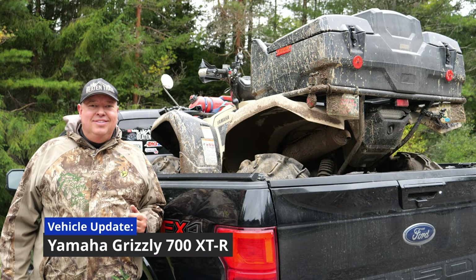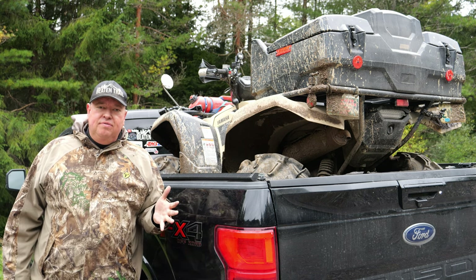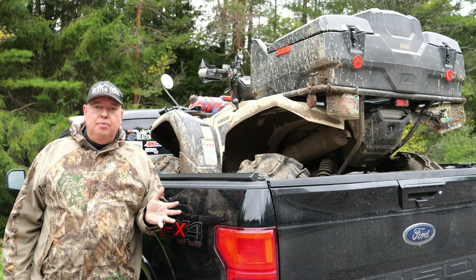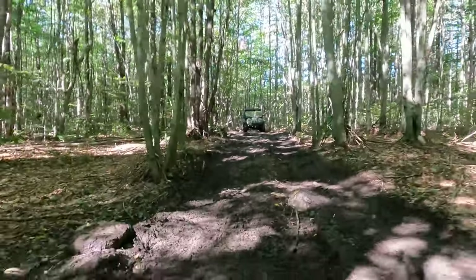Hey there, it's Mike from The Beaten Trail. Today I just wanted to give an update on the Grizzly. We've had the Grizzly now for a couple months and I can't find too much wrong with it.